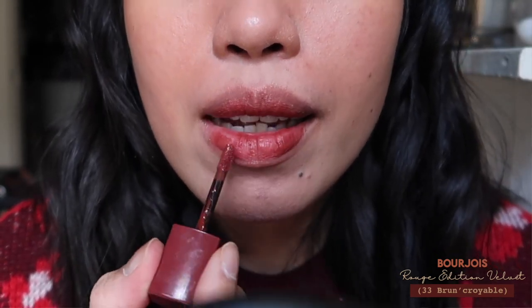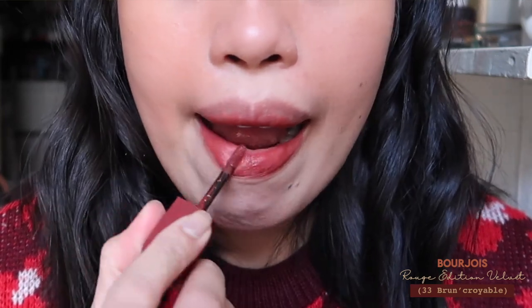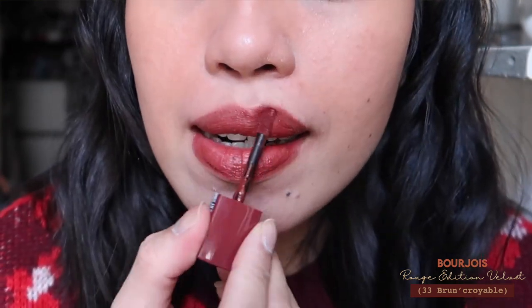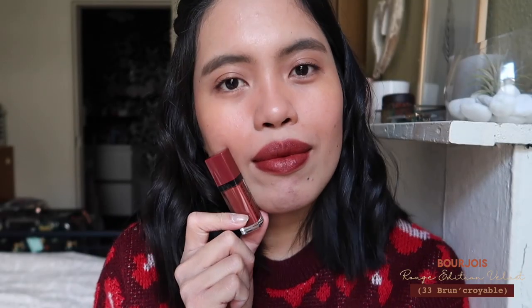First I'm going to talk about what I'm wearing right now — it's the Bourjois Rouge Edition Velvet in shade 33, Brown Curiable. I first saw this shade on Instagram and was really interested in getting it, but it was hard to find. It wasn't sold here in Belgium or the Netherlands, so I had to order it from Feel Unique France.